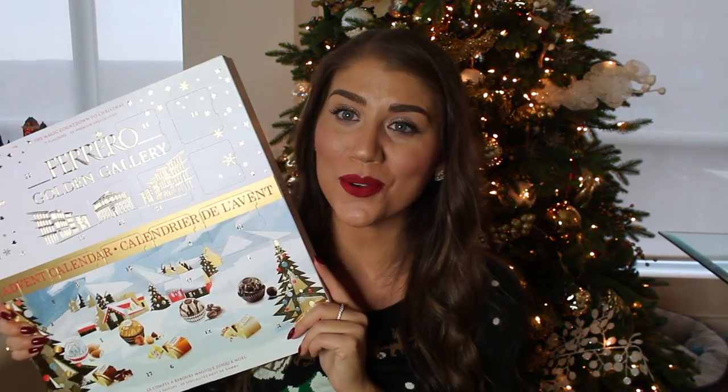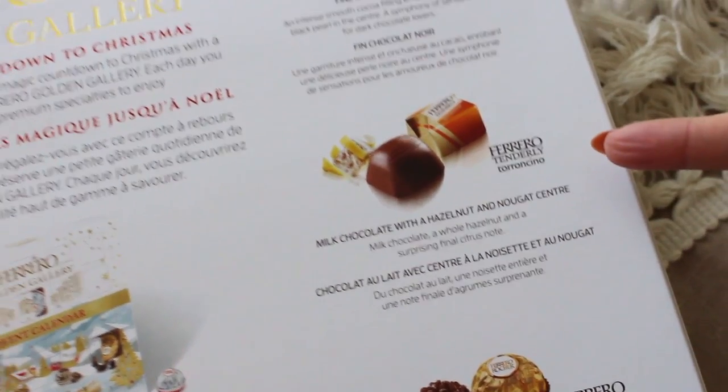It's so nice to have a deluxe advent calendar — getting a luxury chocolate every day. I'm opening the first door of each calendar to show you day one. I won't feel too bad doing this since I won't even be home for the first day of December. Day one looks like the Ferrero Tenderly Toroncino — milk chocolate with a hazelnut and nougat center. I didn't quite get the nougat center, I got more of just the hazelnut, so if you like hazelnuts that's great.